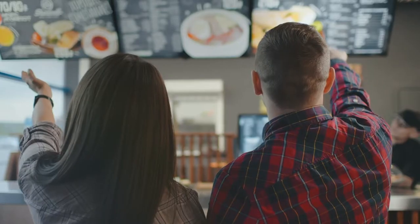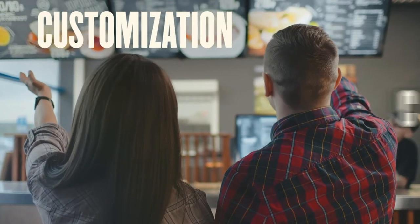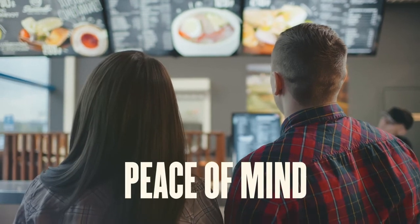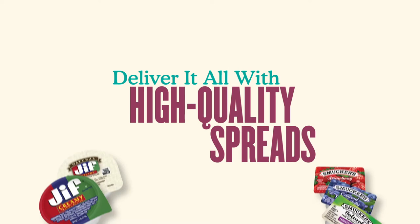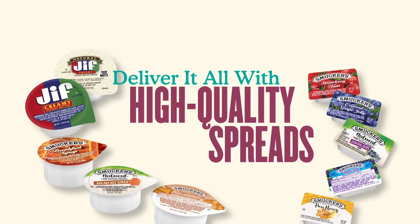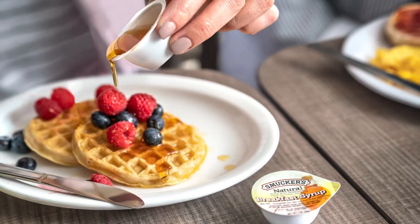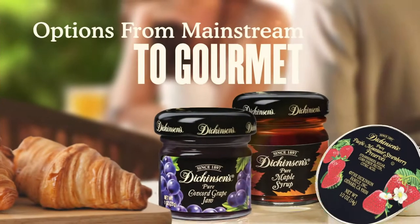Consumers today want not only great tastes, but also customization options, convenience, and now especially peace of mind that their food is safe and sanitary. One easy way to give them all of that is with a selection of high-quality spreads like those in the Smucker Away From Home portfolio, including options from mainstream to gourmet.